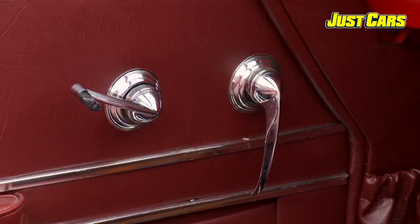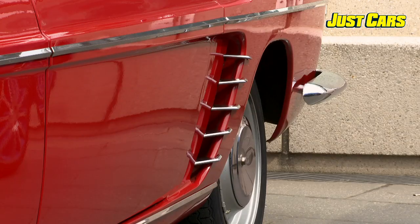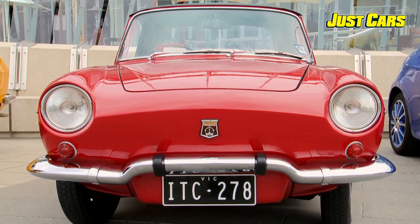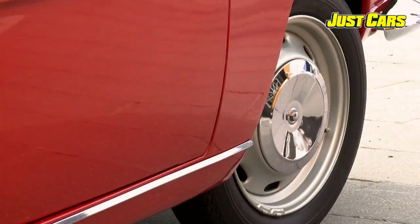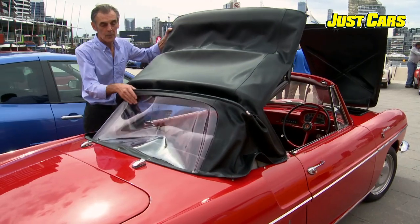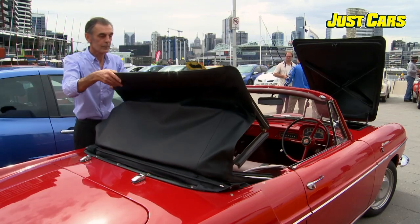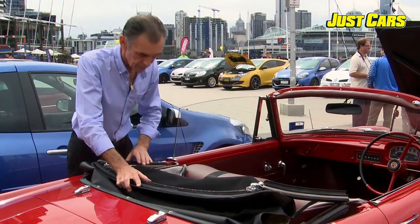I love it because, primarily because of the styling of the body. I think the styling of this particular model Renault is probably the best they ever brought out. It's a beautiful car to drive, very light, very zippy, even though it's only got an 1,100cc engine in it. Lovely to take the roof down and drive around during the summer.